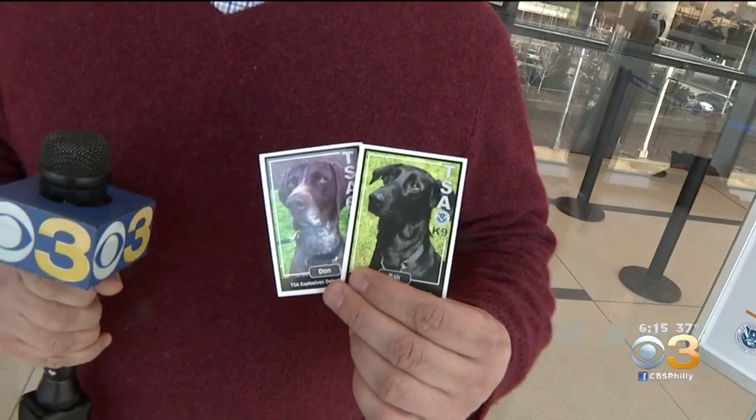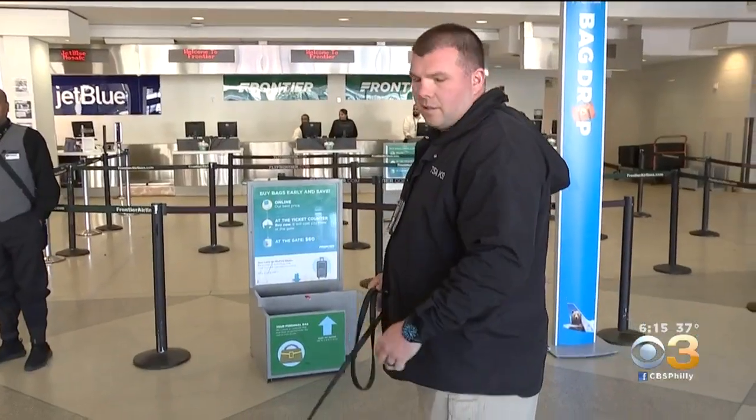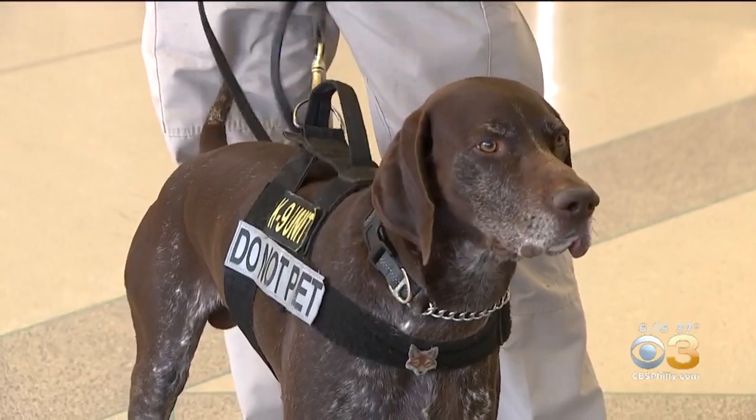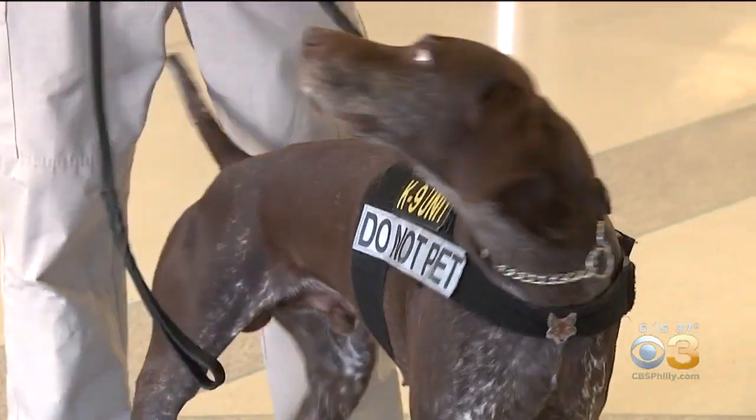You can get some trading cards — Bach and Don have their own trading cards. There are about 1,000 TSA canines working in airports across the country. John McDevitt, KYW News Radio for CBS3 Eyewitness News.